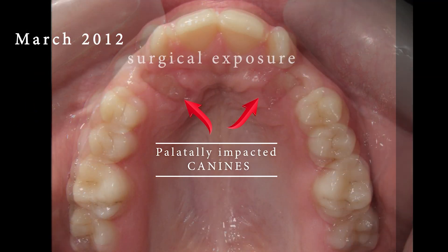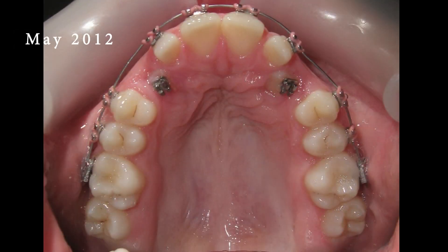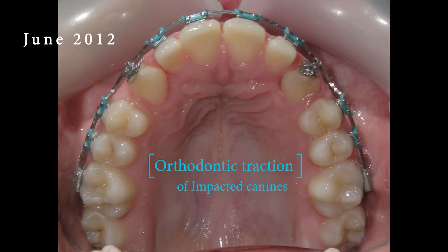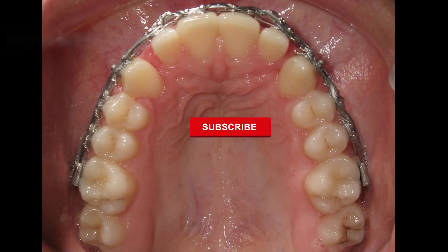To make sure the tooth stays put after braces removal, we use special supports called fixed retainers to keep it in its new, correct position. It's like putting a safety net in place.